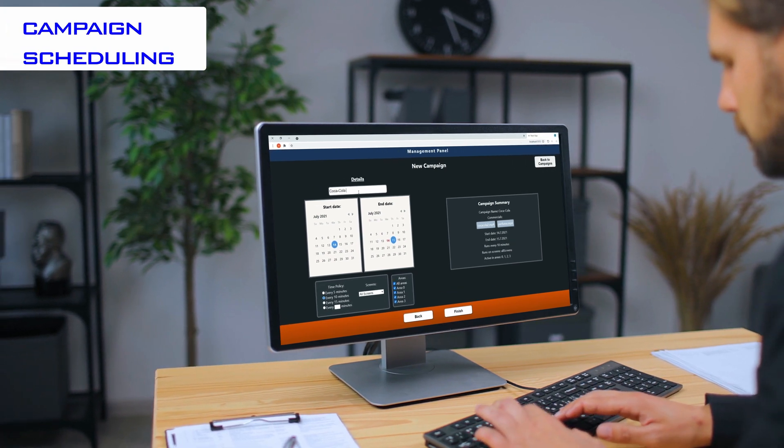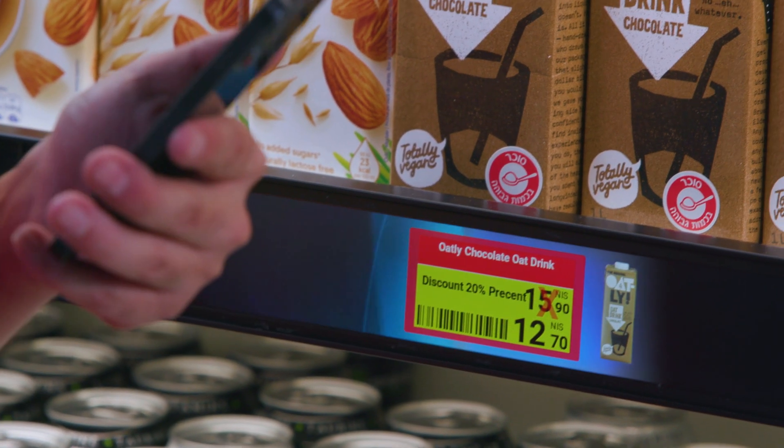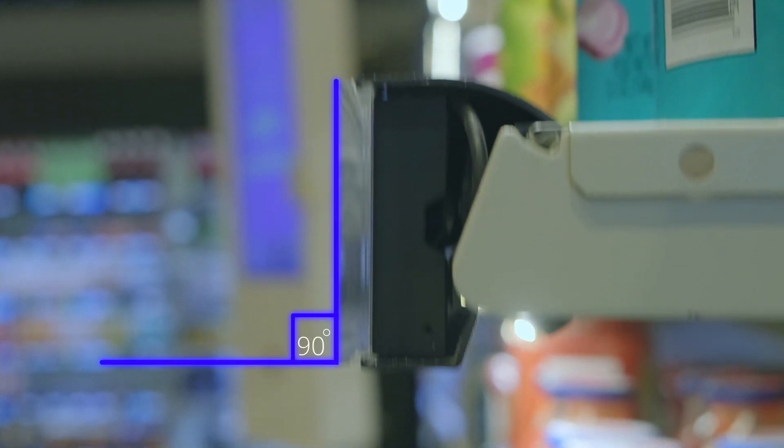Scheduling campaigns or sales, displaying notices to customers, and much more, while adjustable angles help maximize sales on every shelf.